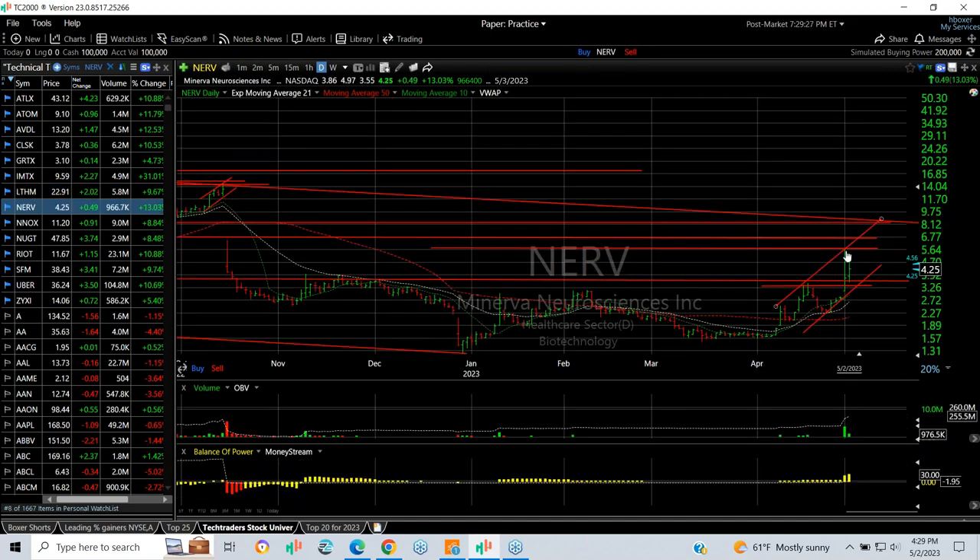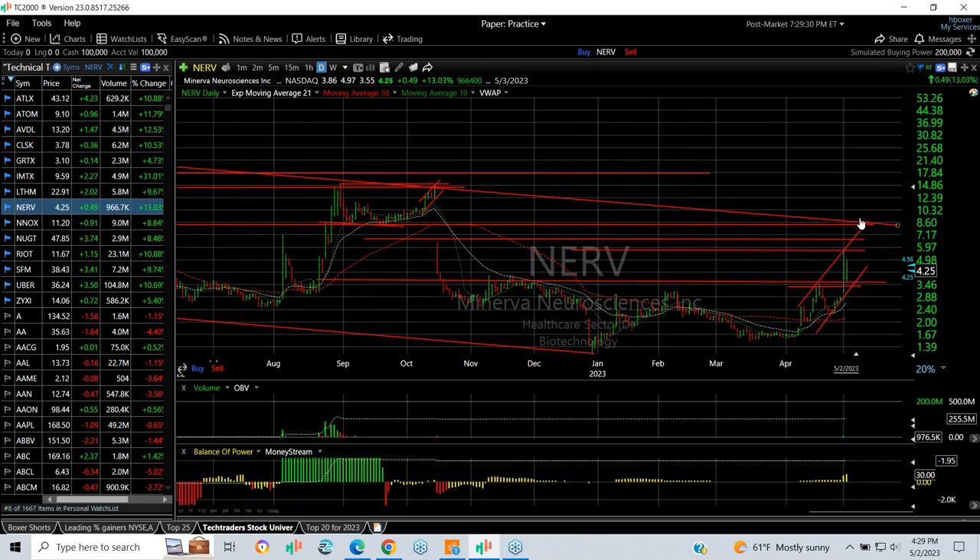ANDV exploded, pulled back, and had an inside day. We put a swing on this one — I like the overall look. I'm looking for a move to $8.50 and eventually $13–$14.